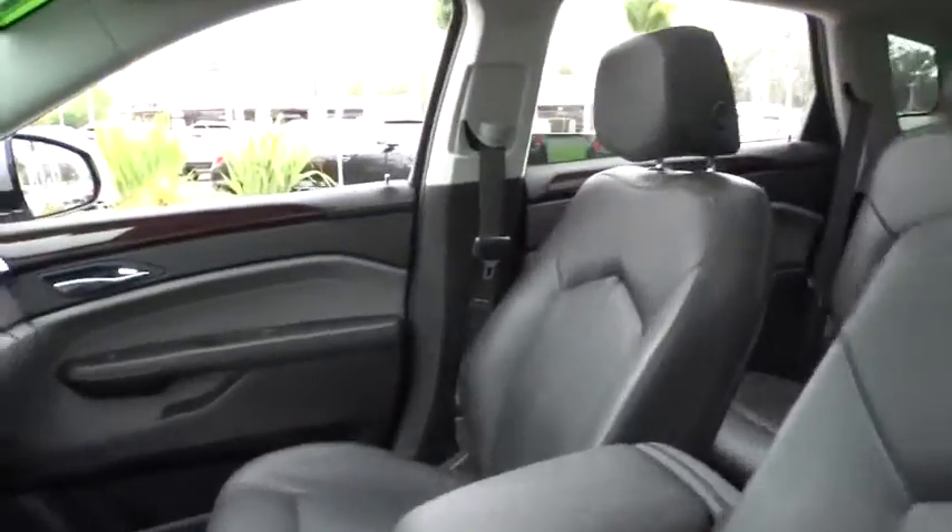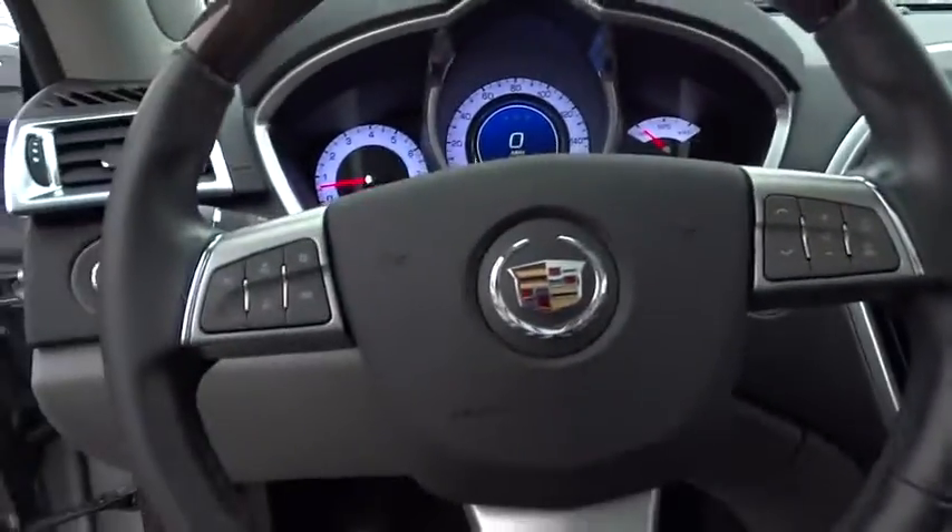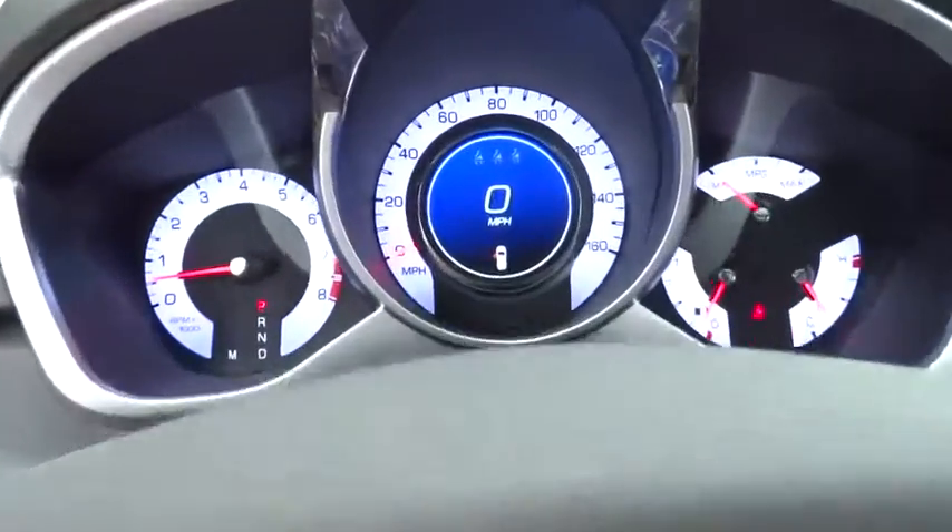Rear spoiler. This vehicle is Carfax certified, one owner, and qualifies for the Carfax buy-back guarantee. Come see the car for yourself.